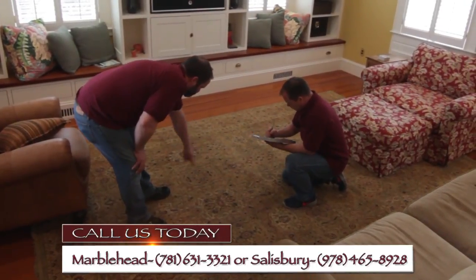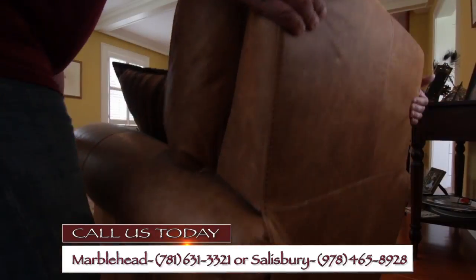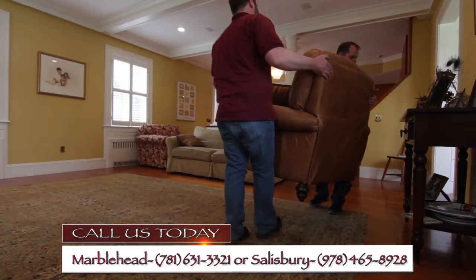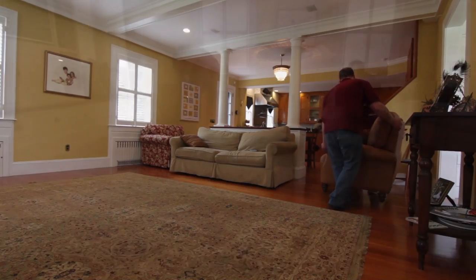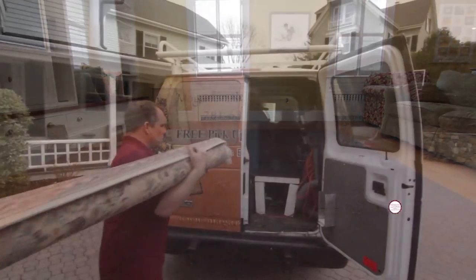There is no type of rug we can't clean. Oriental, cotton, wool, silk — you name it, and we'll make sure it gets the personal attention it deserves. We make your life easier with pickup and delivery services.